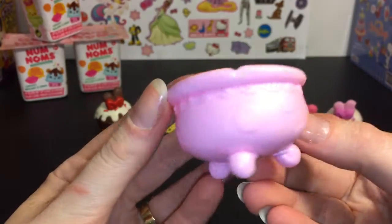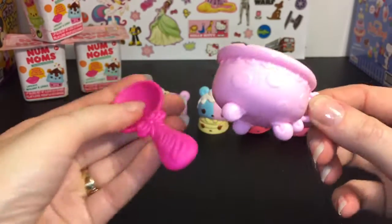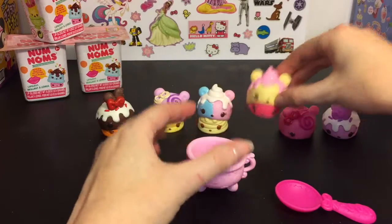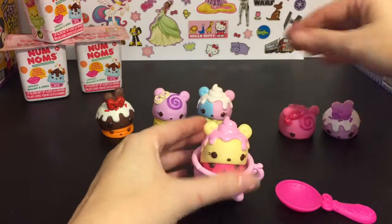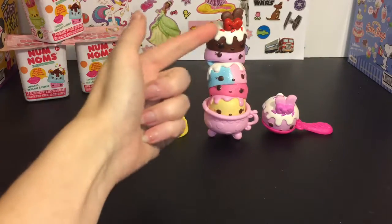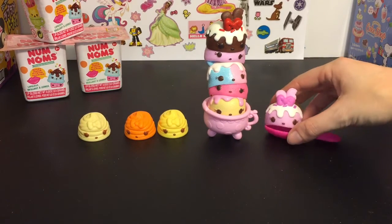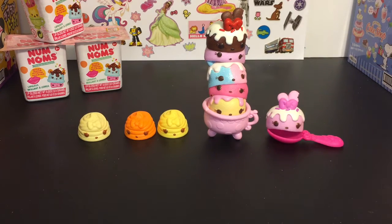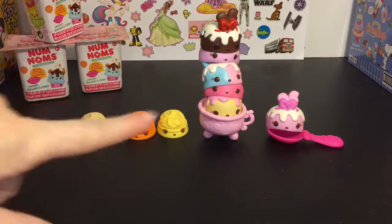And then the set also comes with this teacup — I'm assuming there's the handle. It has three little legs on it to make it sturdy, and then a little spoon. So you can use your Nom as the base and start stacking everyone in there. You can stack them up and then name your creation with all the different flavors in a row. I just like to see how high you can stack them — I think the most I got was 10. The teacup is very sturdy to stack a high tower with.